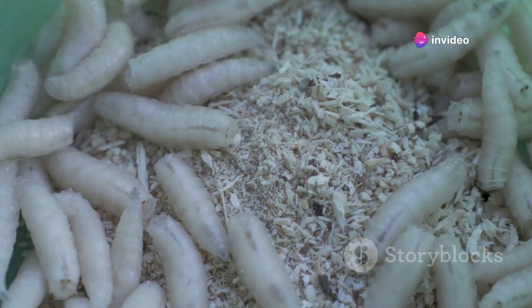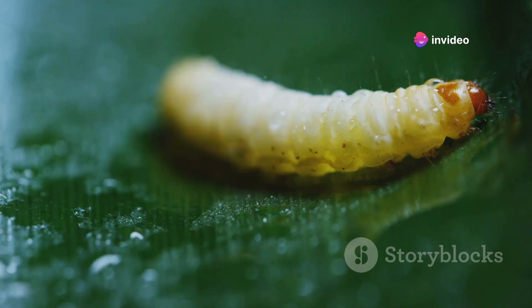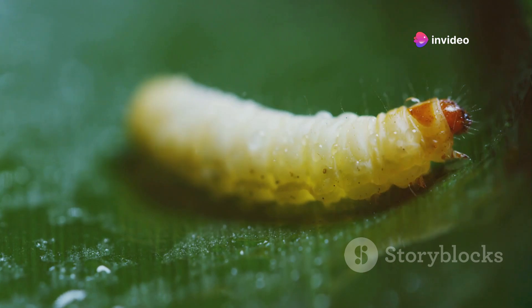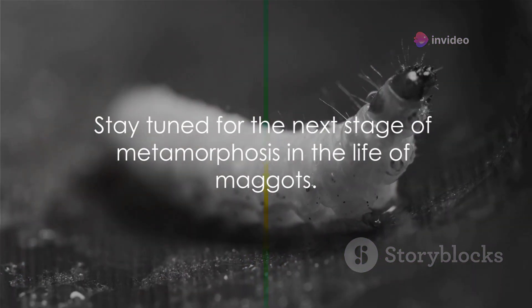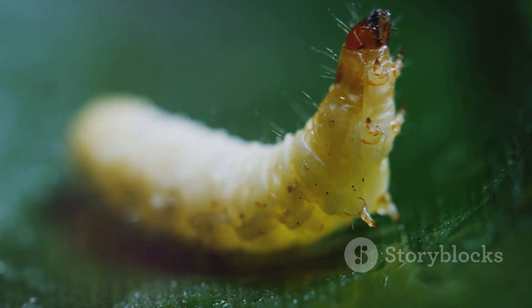They are equipped with a pair of sharp mouth hooks that they use to tear into their food. They also have a spiracle, or breathing hole, at their tail end, allowing them to breathe while submerged in their food source. The larvae, which we commonly know as maggots, are just at the beginning of their transformative journey. Stay tuned as we delve into the next stage of metamorphosis, where these wriggling larvae transform into something entirely different.